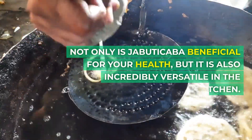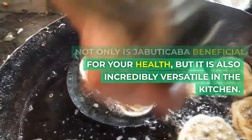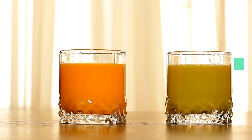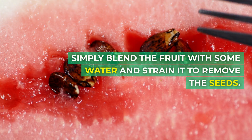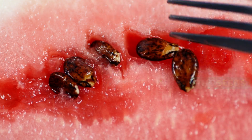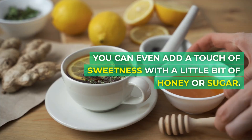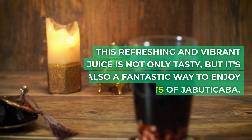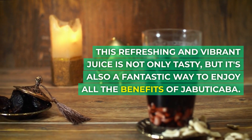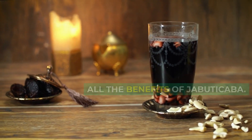Not only is Jabuticaba beneficial for your health, but it is also incredibly versatile in the kitchen. One popular recipe is Jabuticaba juice. Simply blend the fruit with some water and strain it to remove the seeds. You can even add a touch of sweetness with a little bit of honey or sugar. This refreshing and vibrant juice is not only tasty, but it's also a fantastic way to enjoy all the benefits of Jabuticaba.